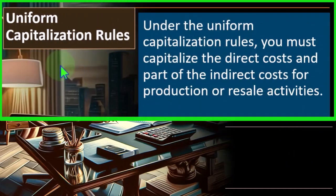Under the uniform capitalization rules, you must capitalize the direct cost and part of the indirect cost for production or resale activities. Capitalization in this context means putting something on the books as an asset rather than as an expense. Normally when money goes out for things like utility bills, phone bills, or supplies, we simply expense them. But for large purchases and inventory, we instead put them on the books as an asset because we're not consuming them to generate revenue in the current period.